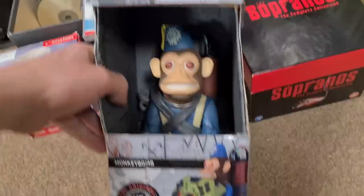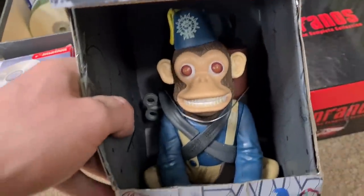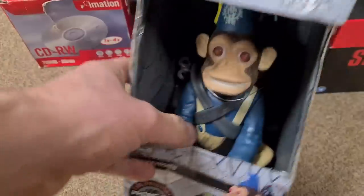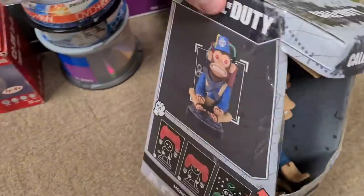This is quite cool — a Call of Duty monkey bomb controller holder. Box is a bit wrecked and it's twelve quid, which is about where solds are, maybe a couple of quid more on eBay with a bit of postage on top — but not enough margin to make it worthwhile picking up. Cool item though.